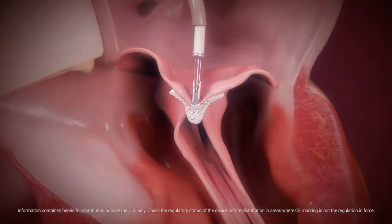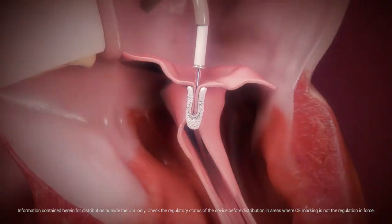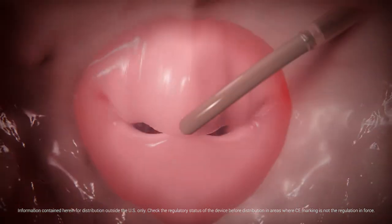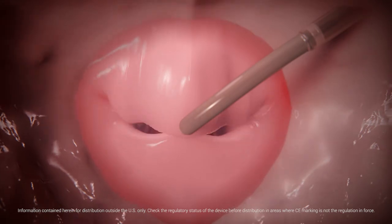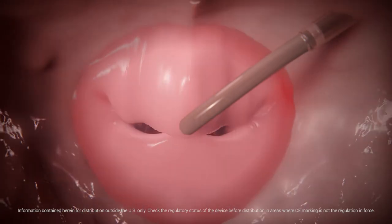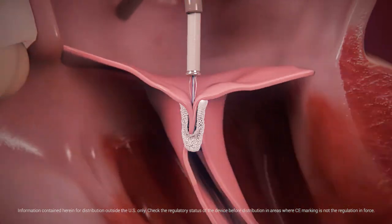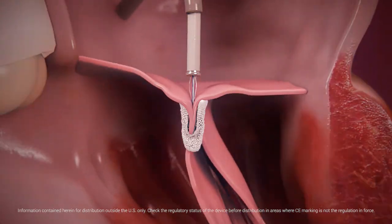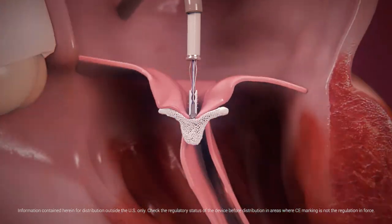MitraClip grippers are designed to drop firmly into the clip arms, securely capturing both leaflets. Once the arms are closed, they create a double orifice within the mitral valve. Prior to clip deployment, echocardiographic imaging is used to assess procedural efficiency and leaflet capture. The MitraClip can be released and repositioned for optimal MR reduction.